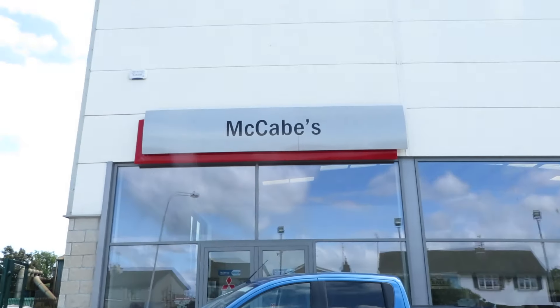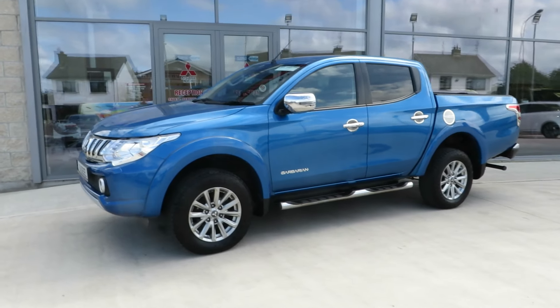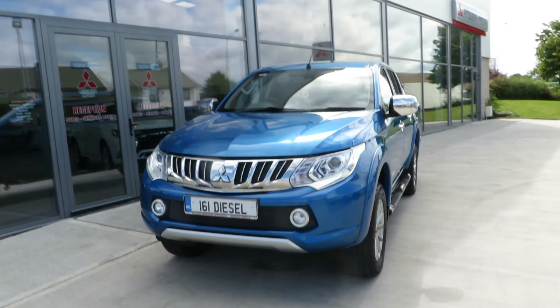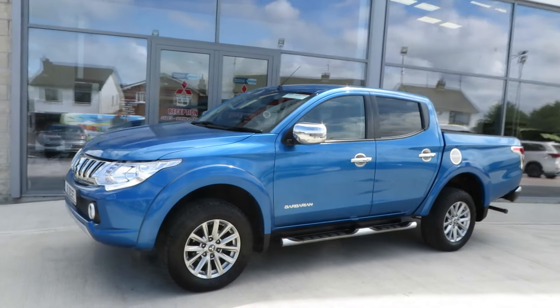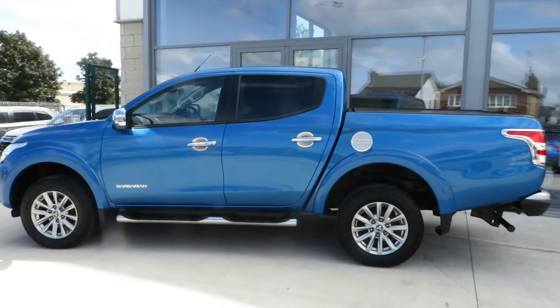Just arrived here at McCabe's Mitsubishi, De Noro Drogheda — this absolutely spotless, clean 161 Mitsubishi L200 Barbarian double cab, finishing in metallic blue.